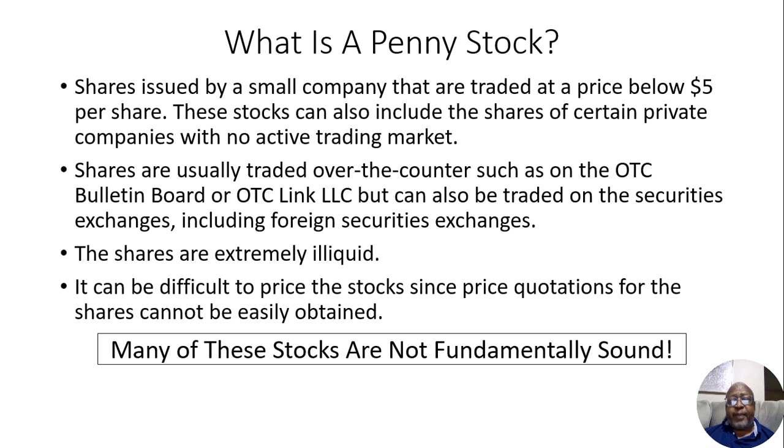Now I just want to add, many of these stocks are not fundamentally sound. And we know that's what we're looking for when we're looking at stocks — we're looking at a company that's fundamentally sound.